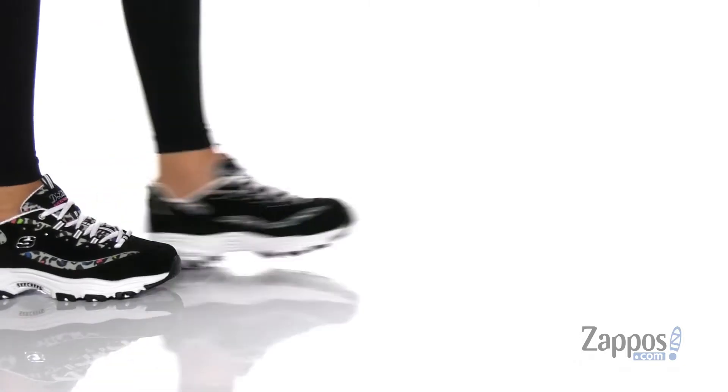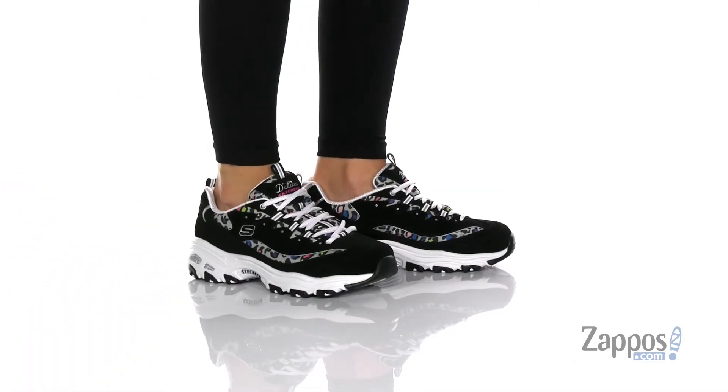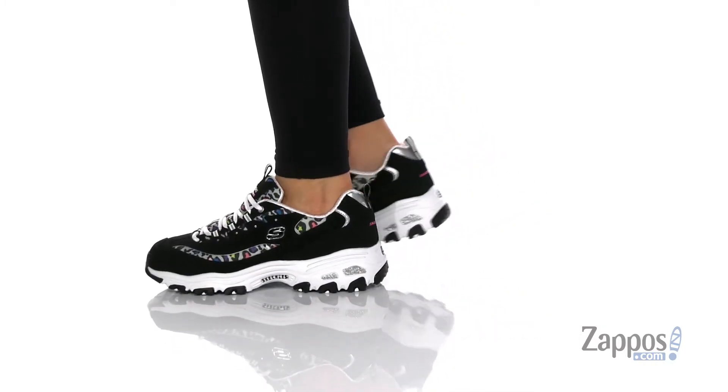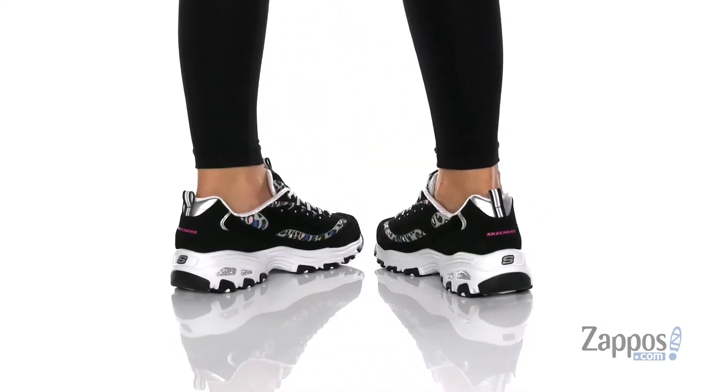Hey y'all, it's Katerina from Zappos and let's take a look at this style by Skechers. These sneakers have a leather upper with some synthetic overlays. The inner lining is textile with cushioning around the collar, and they do have a memory foam footbed for that all-day comfort.